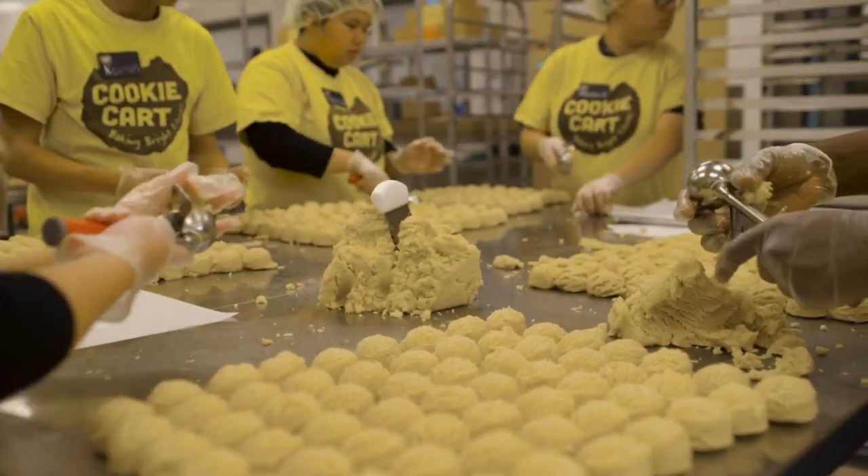Before the install of the new graphics, our place was new and it was shiny and very plain. You couldn't look at the space and understand what our organization is about, and the graphics have really done that for us.